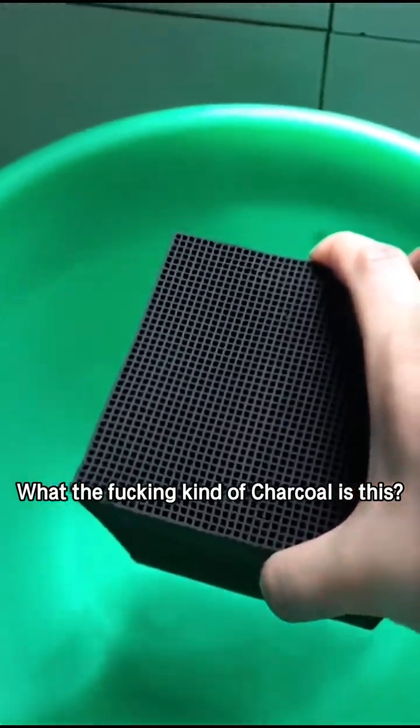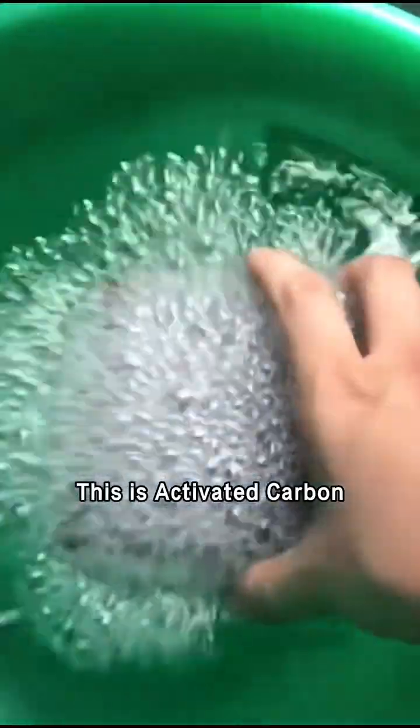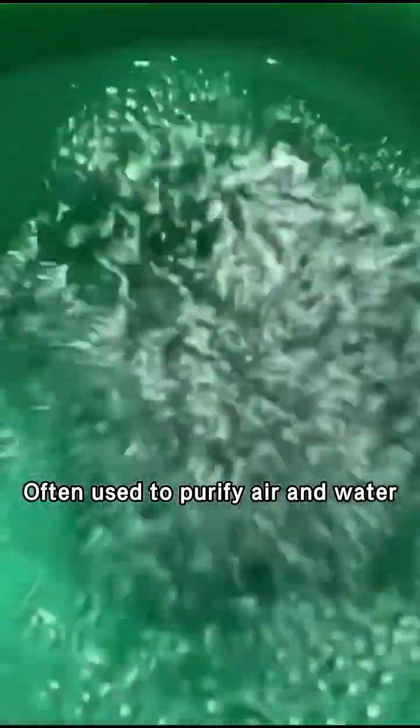What the fucking kind of charcoal is this? This is activated carbon, often used to purify air and water.